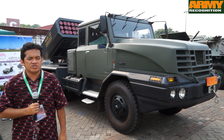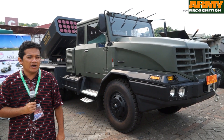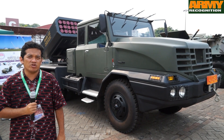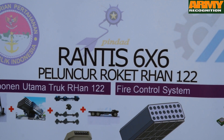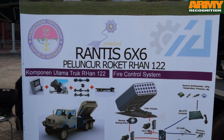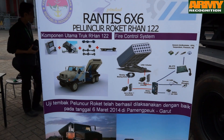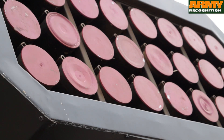The difference is we have only 24 launchers instead of 40 launchers. We already tested this rocket launcher in the Garut area and it can shoot several rockets. The range of the rockets is 14 to 21 km. The rockets are made by Pindad.